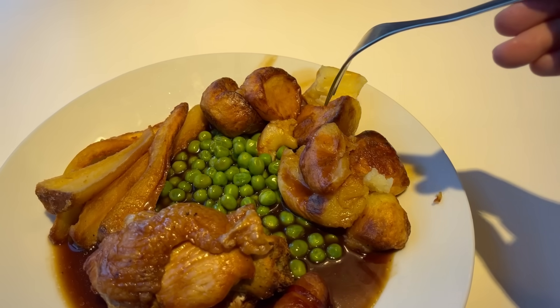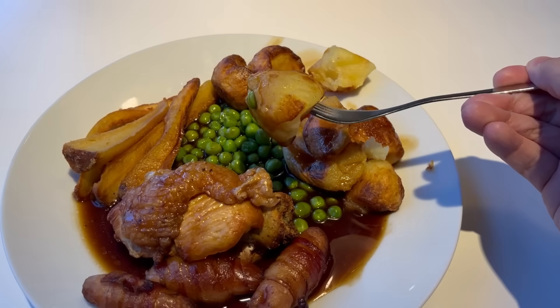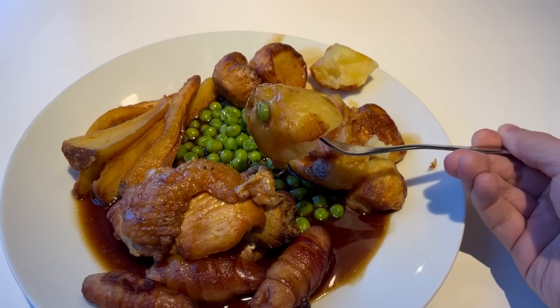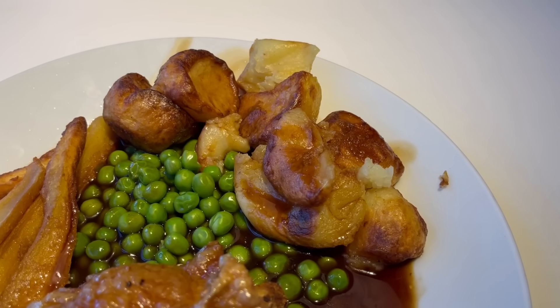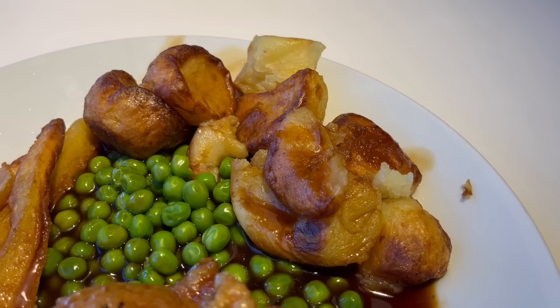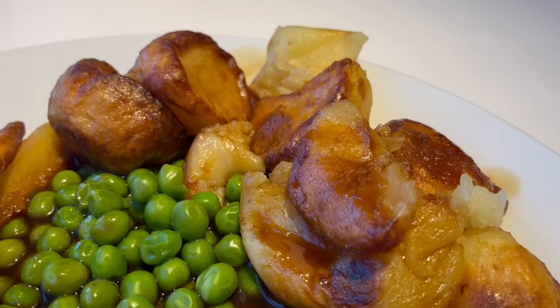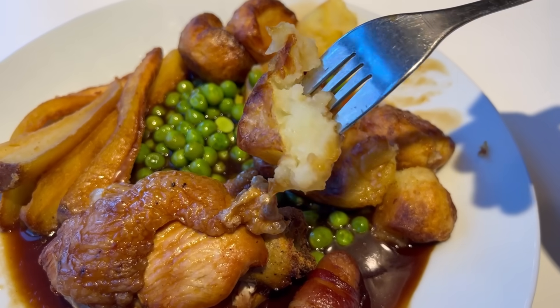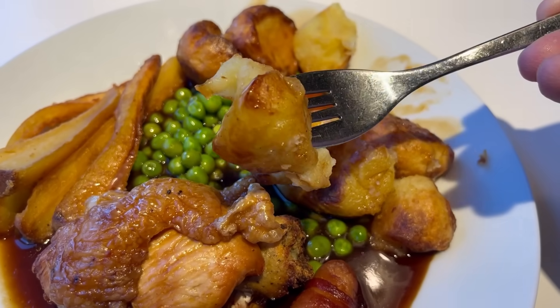I'm going to start off with the roast potatoes. These actually look good — you can see the golden colour on them, so you can tell they've been roasted well. Very nice. There's maybe a slight crisp to the outside, but mainly more of a chew. You get a fantastic roasted charred potato flavour, which is delicious. The inside is soft and fluffy with a good potato taste. These are really nice roast potatoes — I like them a lot.